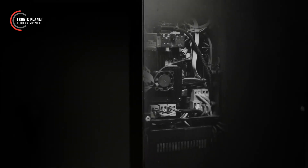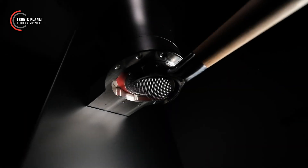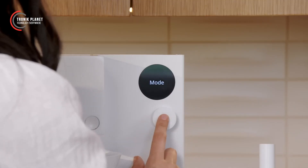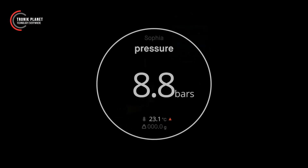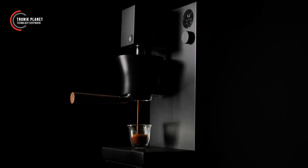Enthusiasts can use a separate app on their smartphones or tablets to monitor and create their own pressure and flow curves. This home-tech device diligently records every cup, allowing users to fine-tune their skills until they've mastered the art of the perfect shot.